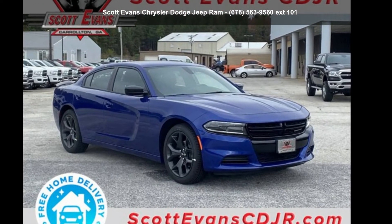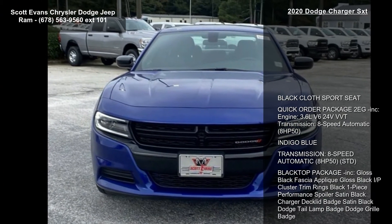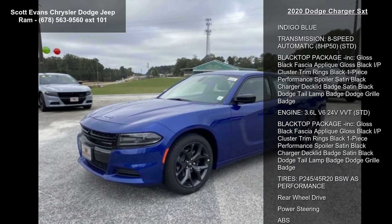Imagine yourself in this Dodge 2020 Charger SXT. If you are looking for a first-rate auto, this one could be yours today. Enjoy these notable features: